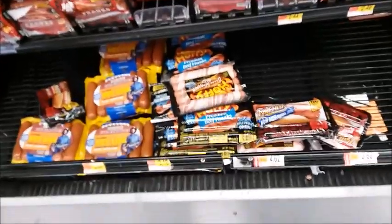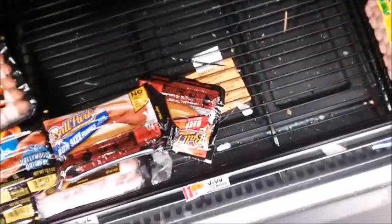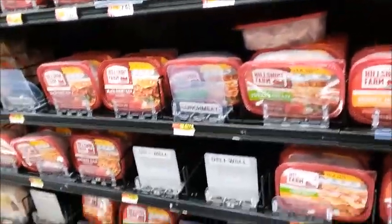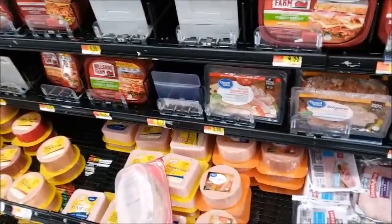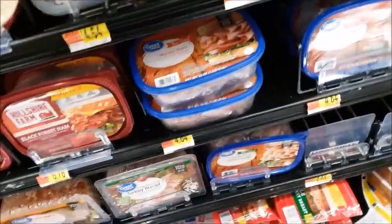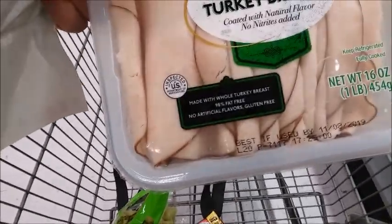She wants some hot dogs too. She also wanted some lunch meat, and the smaller containers are gone so I have to get a bigger one. This one is good until November 8th.